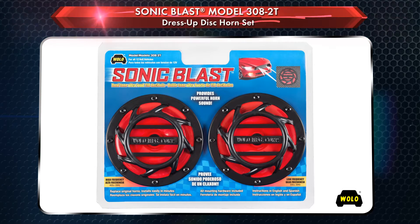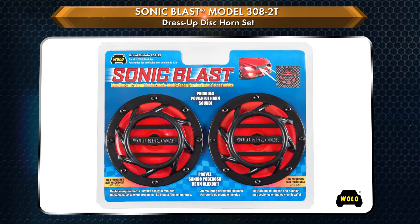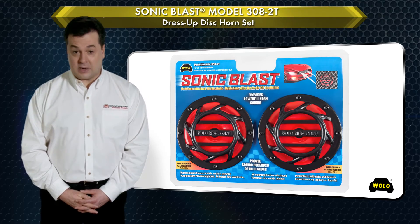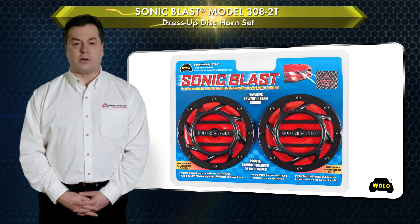Rugged, painted all-metal construction will ensure the vehicle owner many years of dependable service. The kit includes mounting hardware. The horns can be painted to match the vehicle's color, giving any vehicle a custom look. Sonic Blast is a registered trademark of Wolo Manufacturing Corp.